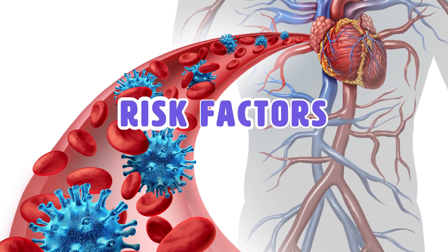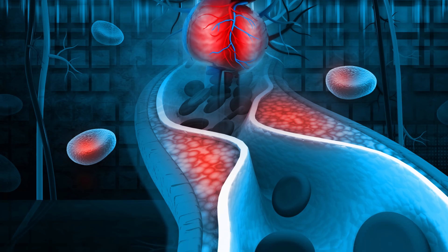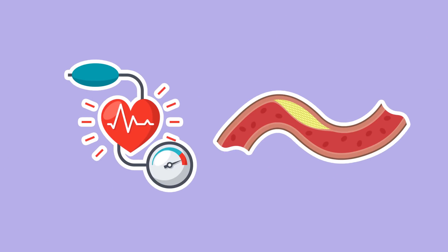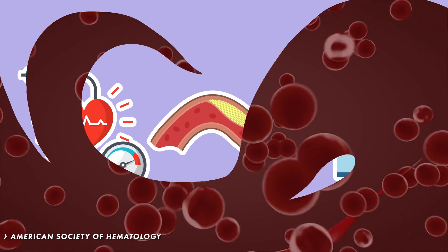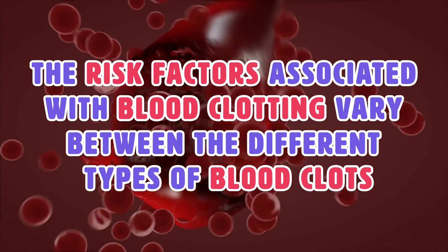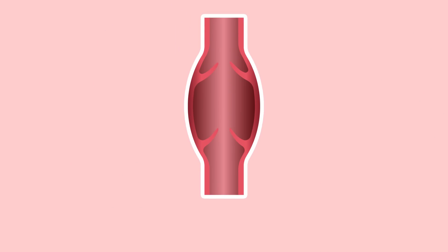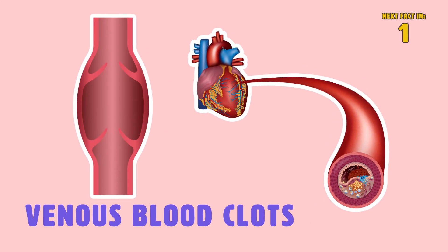Risk factors. There are certain risk factors that contribute to blood clots. If you have high blood pressure, high cholesterol, suffer from diabetes, or are addicted to smoking, you have an increased risk of developing blood clots. The American Society of Hematology states that the risk factors associated with blood clotting vary between types. For example, the risk factors for venous blood clots differ greatly from those associated with arterial blood clots.